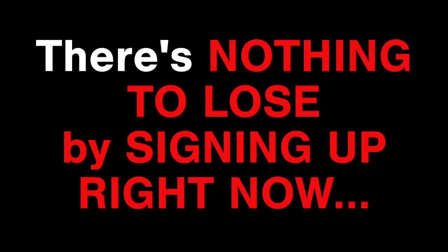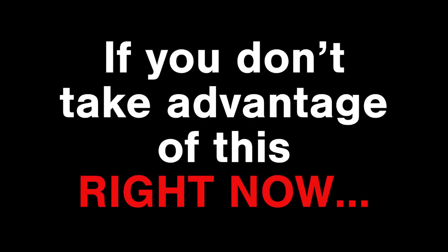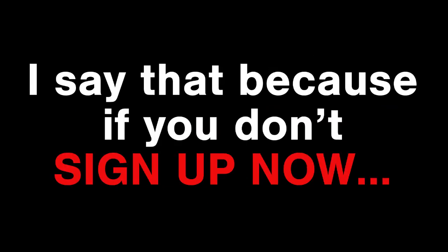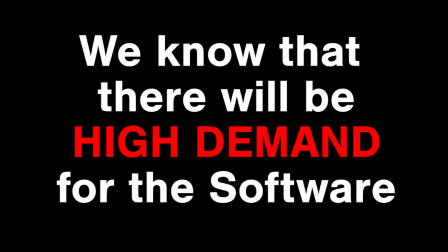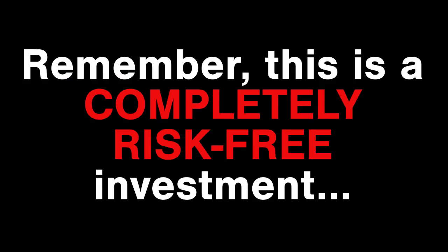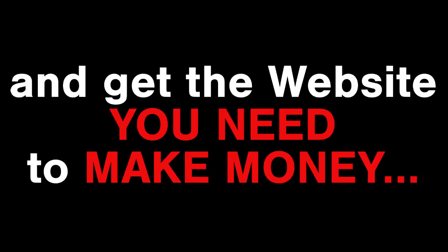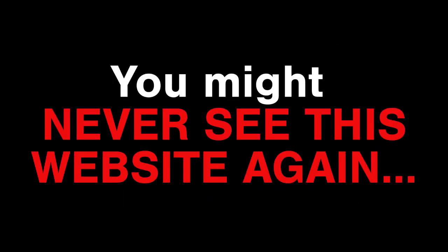There's nothing to lose by signing up right now. Your next step is to click the button below and sign up 100% risk-free. Don't wait — if you don't take advantage of this right now, someone else might take your spot. Don't let someone else claim the done-for-you website you need. We know there'll be high demand for the software so you need to make the decision now. Remember, this is a completely risk-free investment — this is a no-brainer.